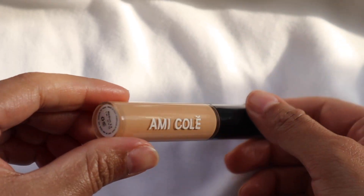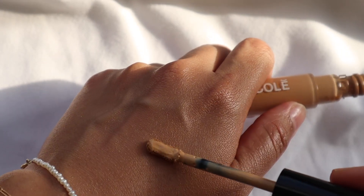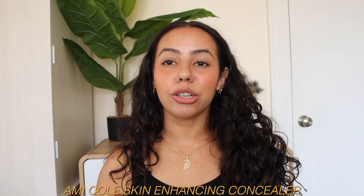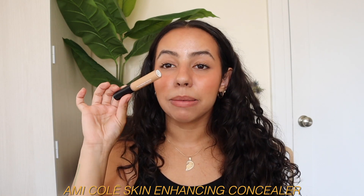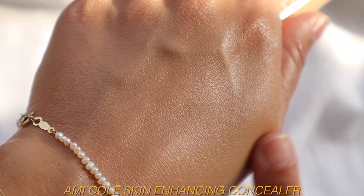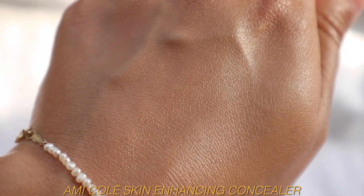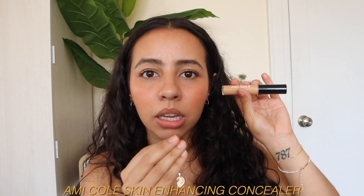Next base product I've been loving — this has been my favorite concealer ever since I found it. This is the Amico Lay Skin Enhancing Concealer. If you've never heard of Amico Lay, they're a wonderful small Black-owned brand that caters to melanin-rich skin tones — from my skin tone and darker. I have their lightest shade, Medium 2.5, and this is my perfect concealer. I can use it as a full foundation. Definitely check them out if you are of my skin tone or darker.